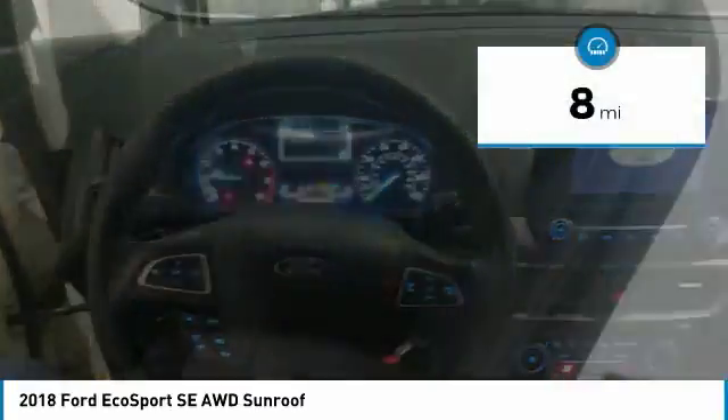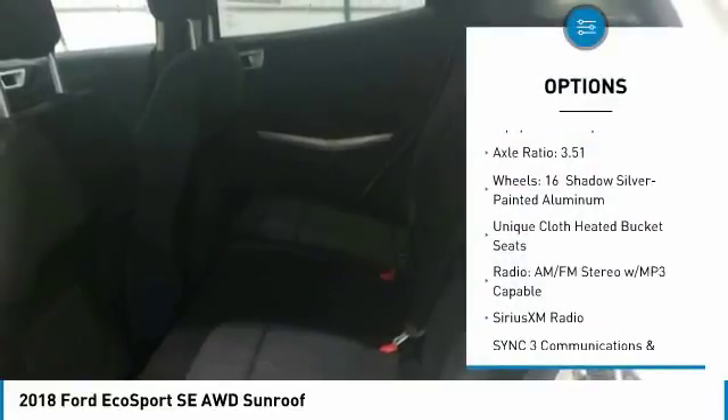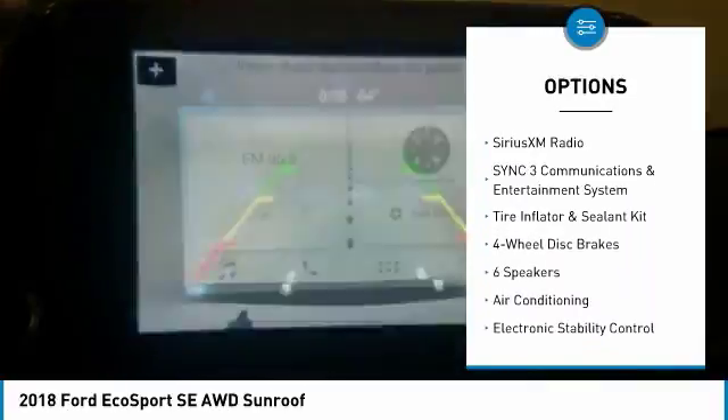This vehicle has less than 100 miles. Here are some of this vehicle's great options: dual airbags, leather-wrapped steering wheel, air conditioning, power steering, four-wheel disc brakes.